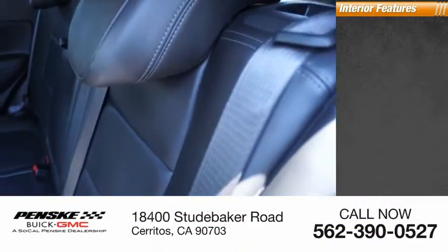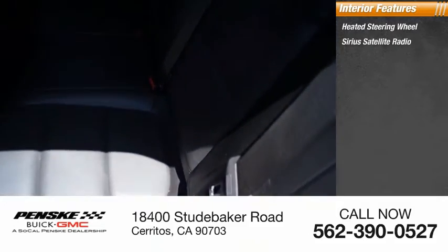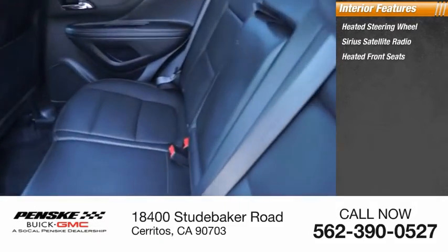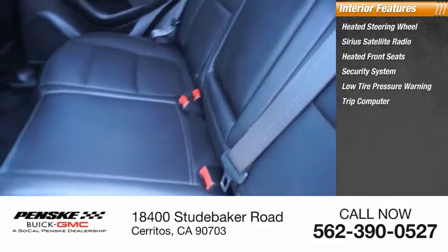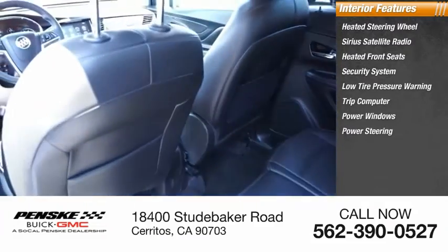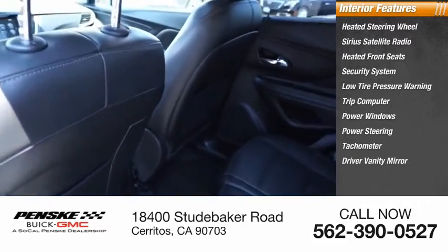Inside you'll find heated steering wheel, Sirius satellite radio, heated front seats, security system, low tire pressure warning, trip computer, power windows, power steering, tachometer, driver vanity mirror.